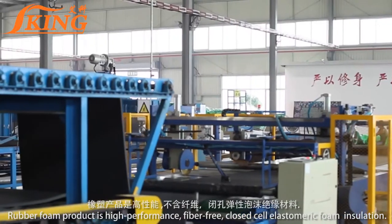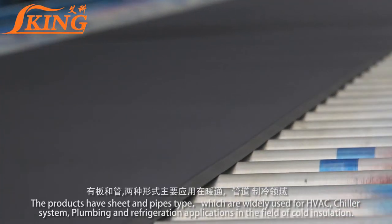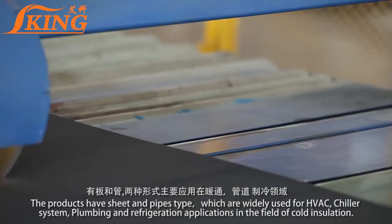Rubber foam product is high-performance, fiber-free, closed-cell elastomeric foam insulation. The products have sheet and pipe types, which are widely used for HVAC and chiller systems.